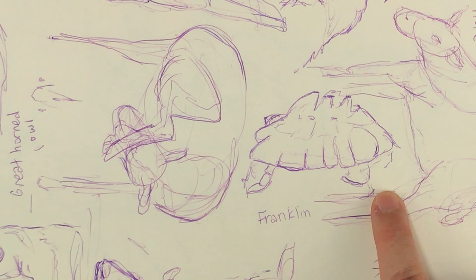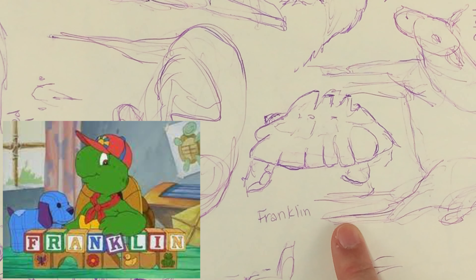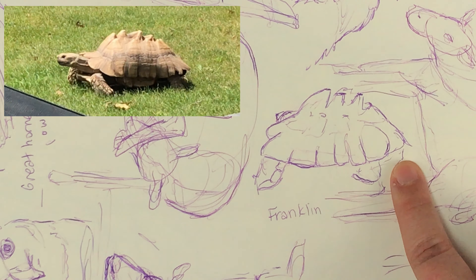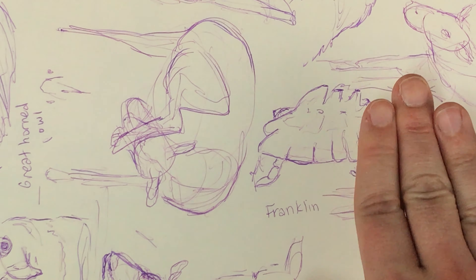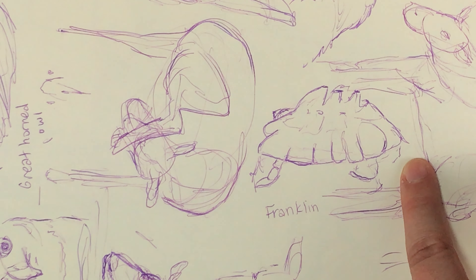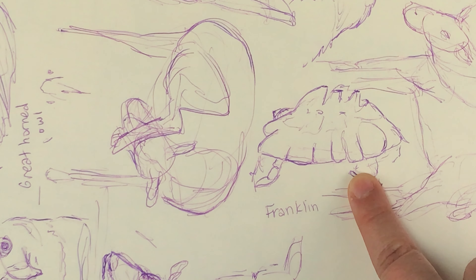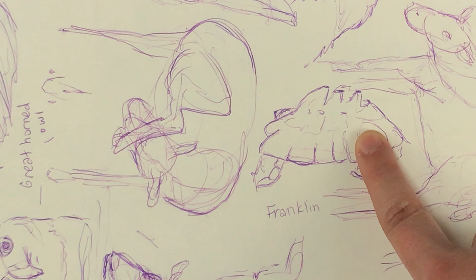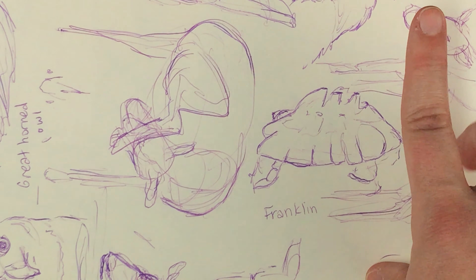The last animal on this page that I drew is an African spurred tortoise and his name was Franklin — like Franklin the turtle from that old cartoon I used to watch growing up. He was really active when I was there, doing a lot of walking around. I'll pop up some images and videos of him. He got pretty close to the edge of the exhibit so I could see some nice detail, but it was hard to draw because he was moving around a lot. I noticed a lot of pyramiding on the shell itself — I've talked about pyramiding in turtles before and I'll pop a link to that video here.